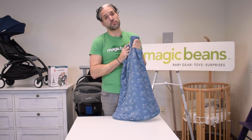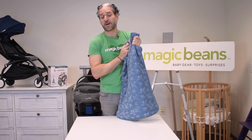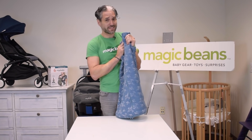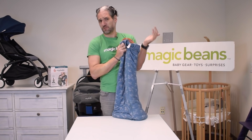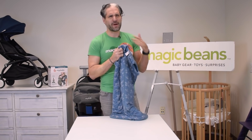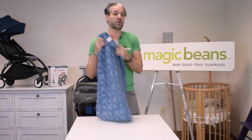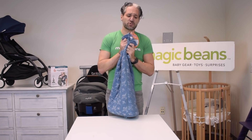I hope you're having fun looking at these newborn essentials because I'm having a great time. Subscribe today — I've done hundreds of videos about different types of products. Don't forget to like and subscribe, and get in touch with our experts by leaving a comment below, emailing us at questions@mbeans.com, or calling us at 617-383-8259. We'll answer all your baby gear questions.